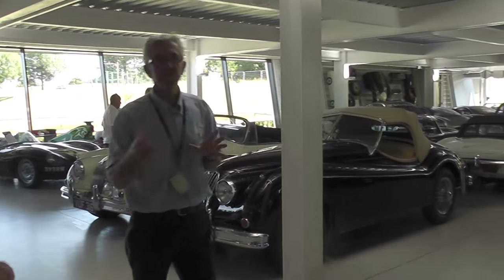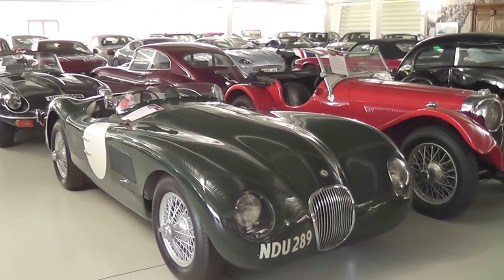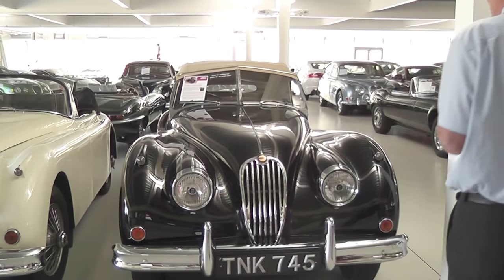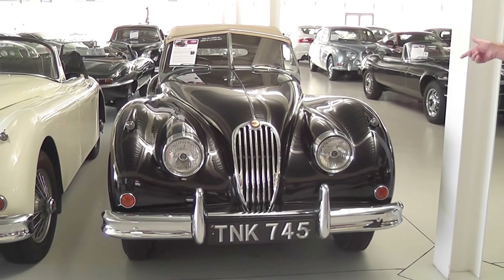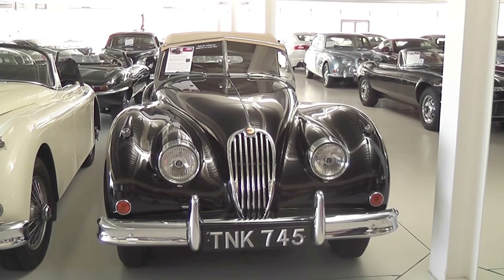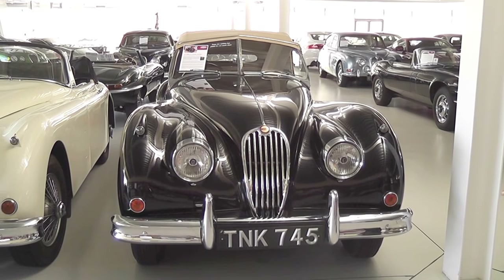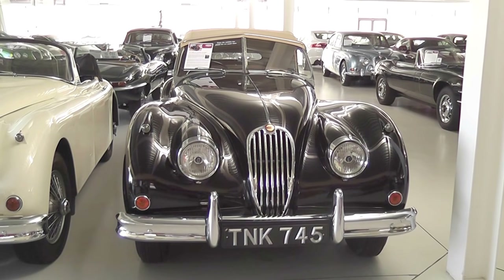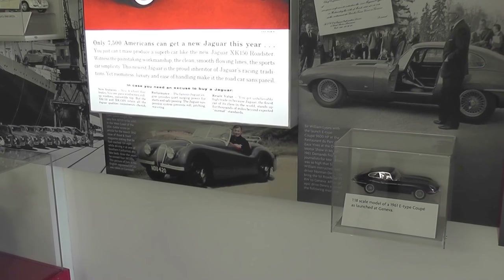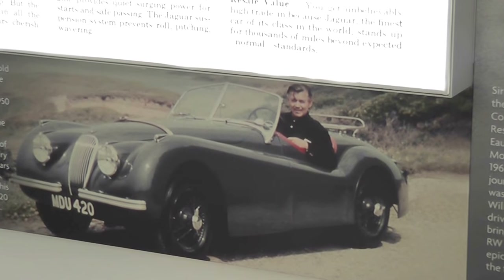They then started going into racing and developed a car called the XK120 — XK because it's got an XK engine in it, and 120 because it was supposed to go 120 miles an hour. This is actually an XK140, which was an upgrade from the 120. It's got a split screen and a one-piece bonnet. These were really primarily made for export — the film stars of the time in America would all have the XK120. They did sell some here, but not many. Not many people after the war had the money for them, and because there was a shortage of steel, the big push was for exporting.